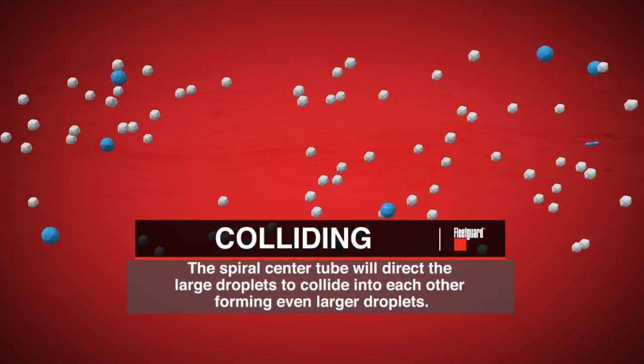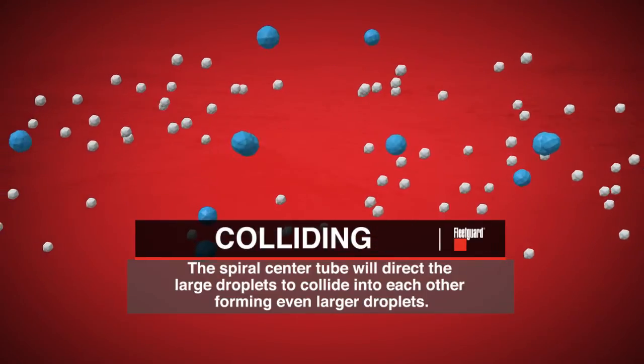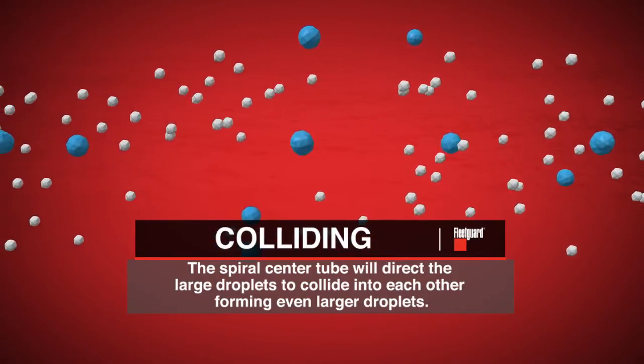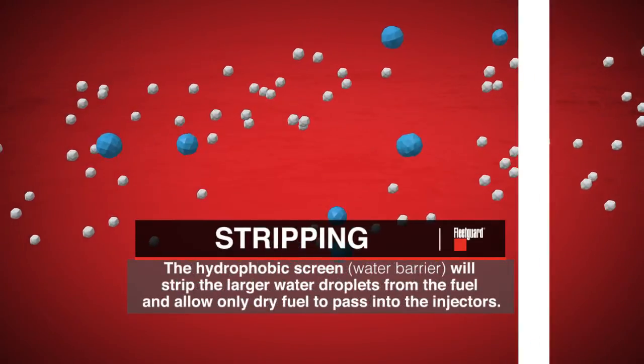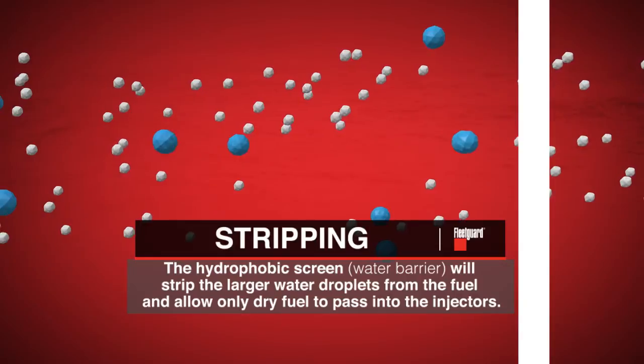The spiral center tube will direct the large droplets to collide into each other, forming even larger droplets. Finally, the hydrophobic screen water barrier will strip the large water droplets from the fuel and allow only dry fuel to pass into the injectors.